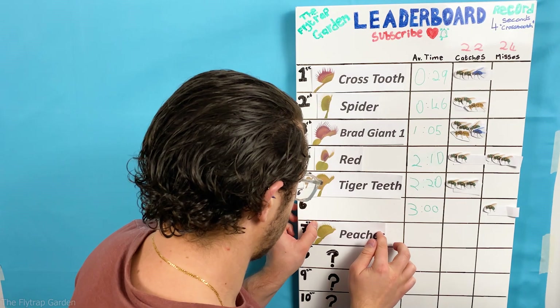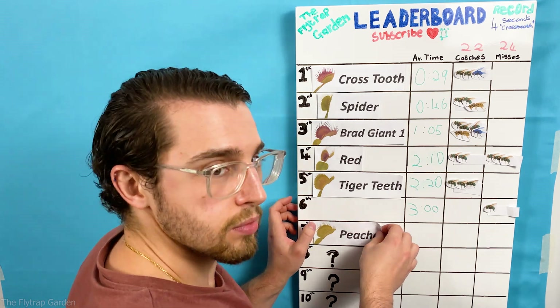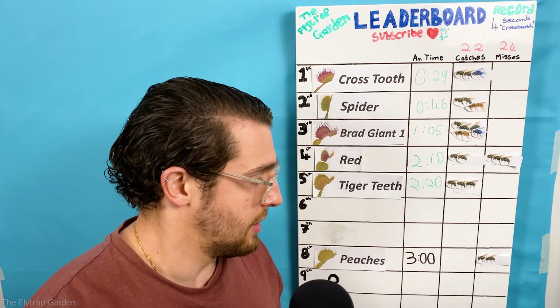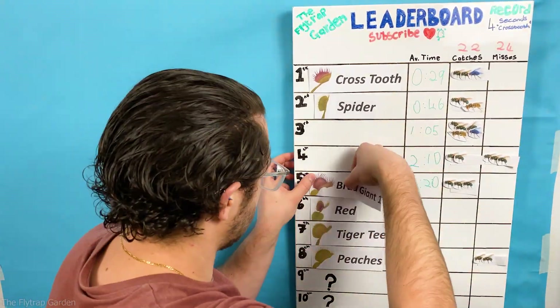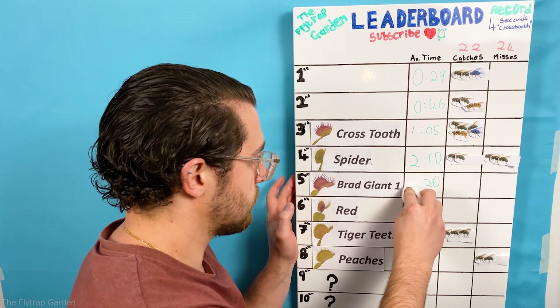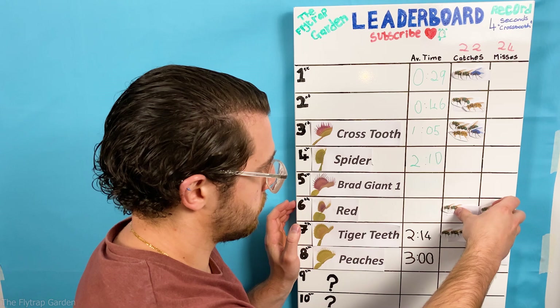Let's start with the worst attempt of the day and that is Peaches' miss. A missed catch is a three-minute time penalty so her average will stay the same — you literally can't get a worse score than this, and now everyone in the competition above her moves down two positions. That's how good the competitors were today, even after the bonus points. Now green flowers are worth two seconds, so Tiger Teeth goes down to two minutes and 14 seconds and Red will move to two minutes and six seconds.